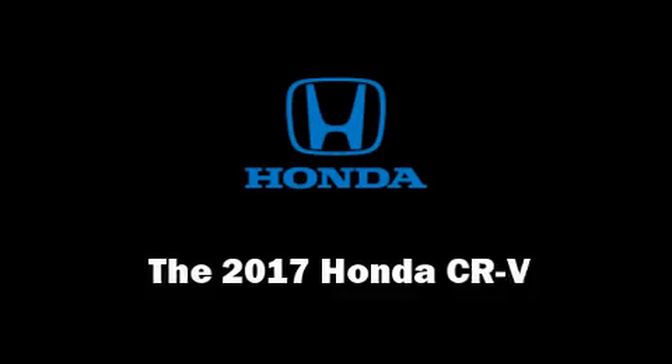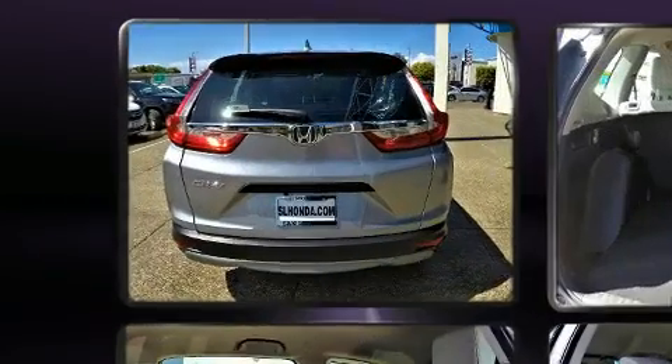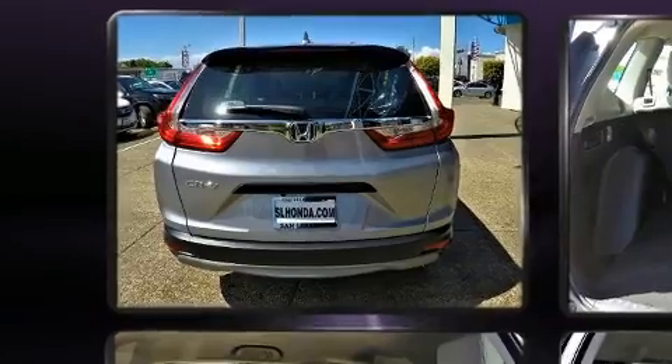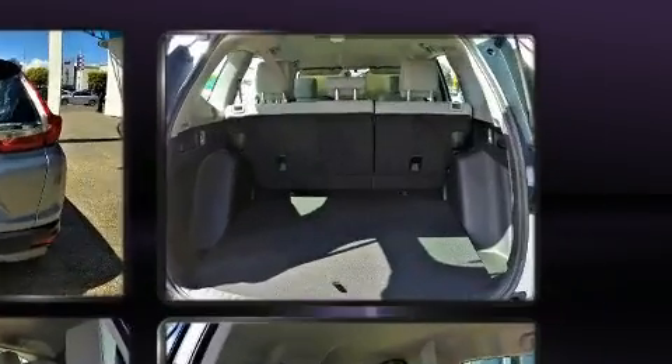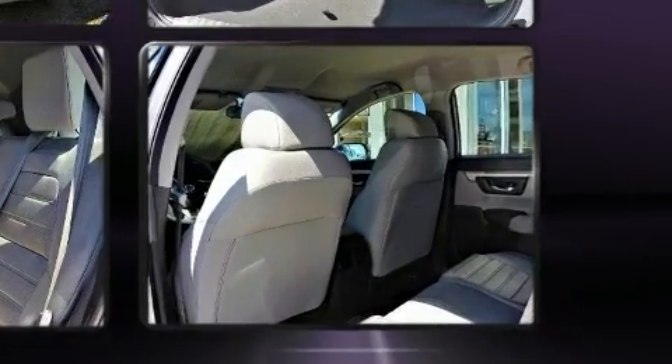You can expect a lot from the 2017 Honda CR-V. It features an automatic transmission, front-wheel drive, and a 2.4-liter four-cylinder engine. Top features include a split folding rear seat, delay-off headlights, a rear window wiper, and one-touch window functionality.